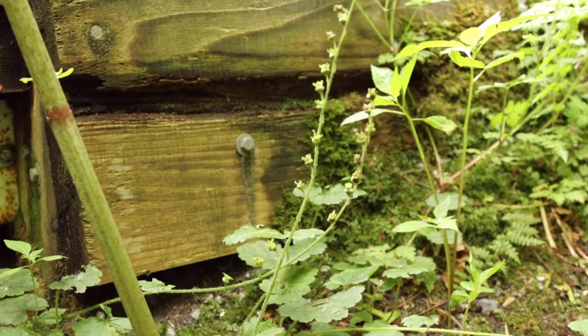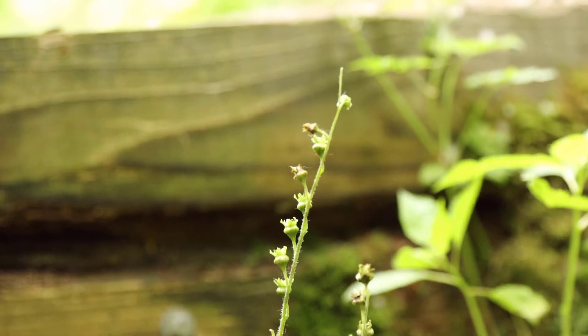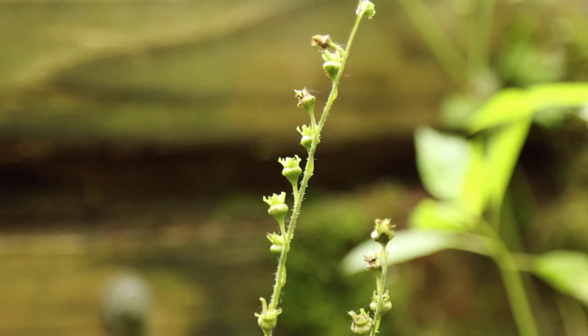In a mild winter, fringecup can be evergreen throughout the winter, but if it's a colder winter it'll die back down to the ground and regrow again the following spring.